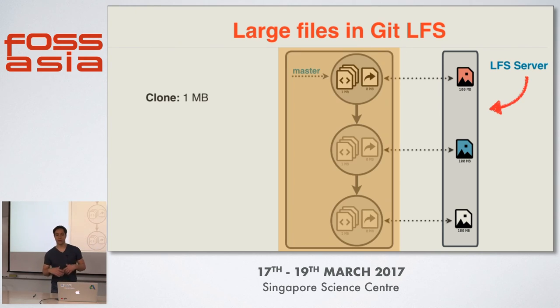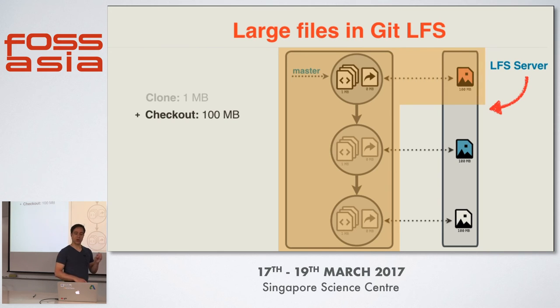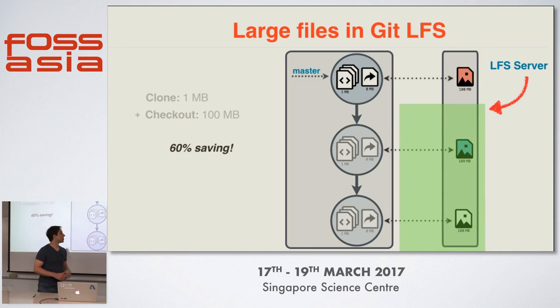As you can see, if one of our engineers clones this repository, then only one megabyte of data needs to be transferred. On checkout, Git LFS will detect that there are certain pointer files that you want to have right now, and it will resolve these pointer files — that means it will download the actual content from the LFS server and place it on your machine in the right location. So if we clone the repository and check out the master branch, we would need to transfer 101 megabytes in this example. That also means we don't need to download the two previous versions. In just this simple example, we already saved 200 megabytes or 60% of the bandwidth.